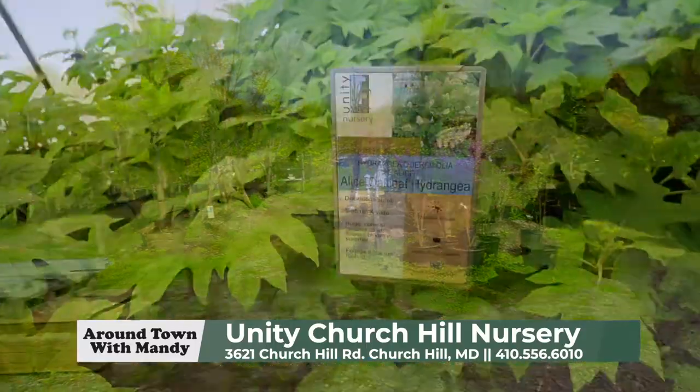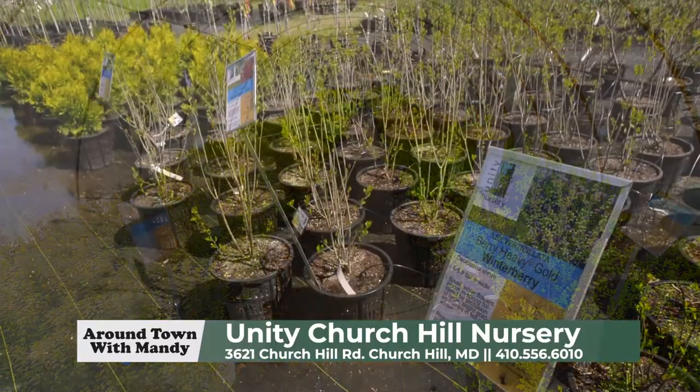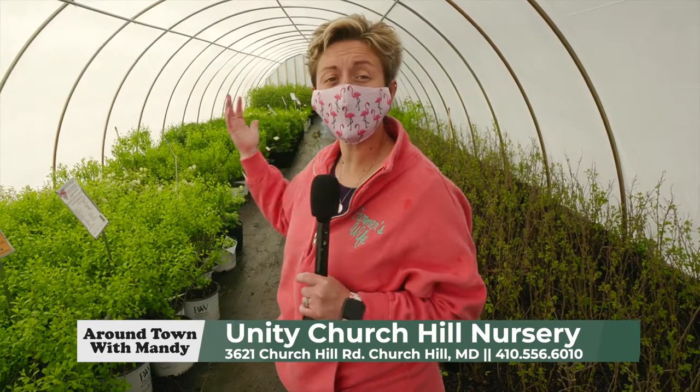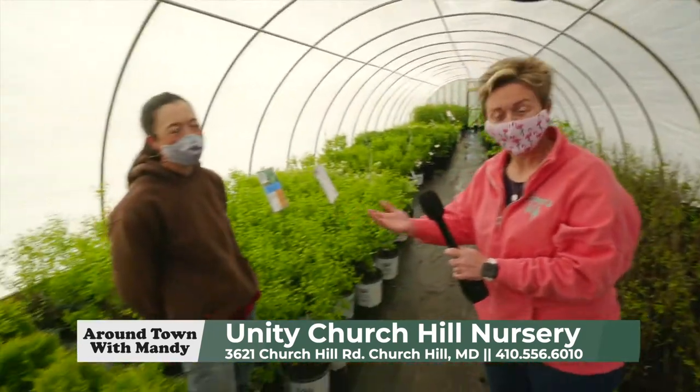There's so much here. They've got horticulturists on staff, trees, shrubs, perennials, seasonal plants, annuals, and a design center, and so much more. As you can see, we're in one of their many hoop houses, and I'm here with Teresa.